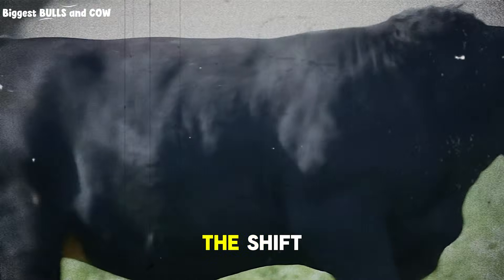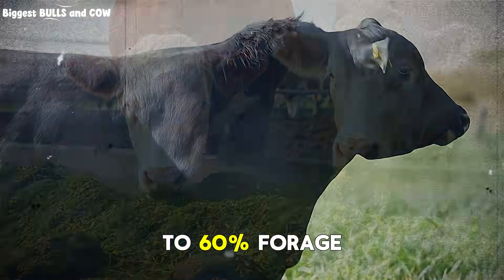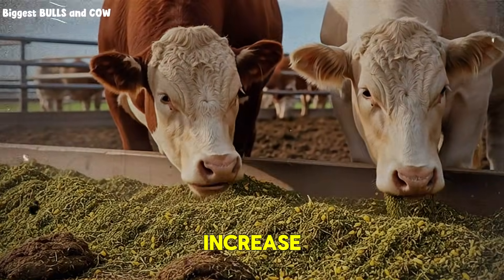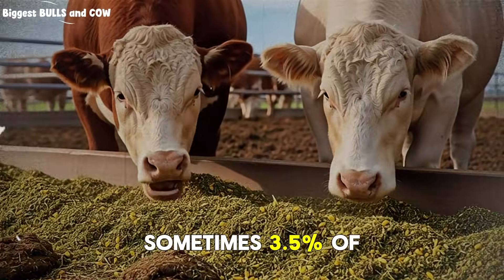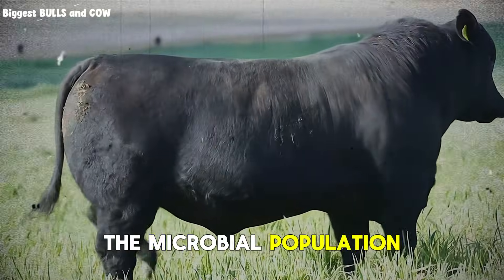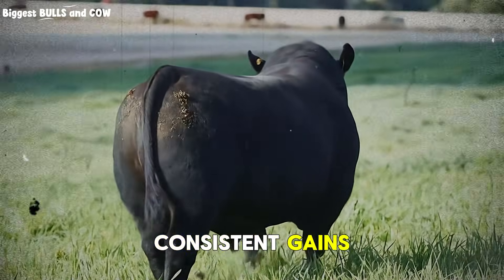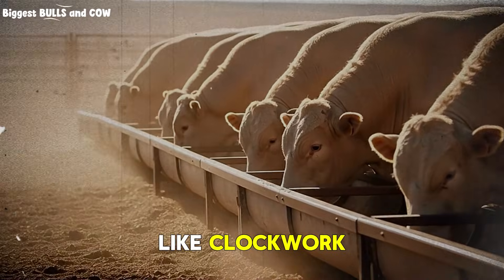Month three is where we make the shift, and this is where the magic starts happening. Now we go to 60% forage, 40% concentrate. You're going to increase total dry matter intake to 3.2, sometimes 3.5% of body weight. The rumen is ready now. Those papillae are developed, the microbial population is established. This is when you'll start seeing consistent gains of 1.8 to 2 kilograms per day, every day, like clockwork.